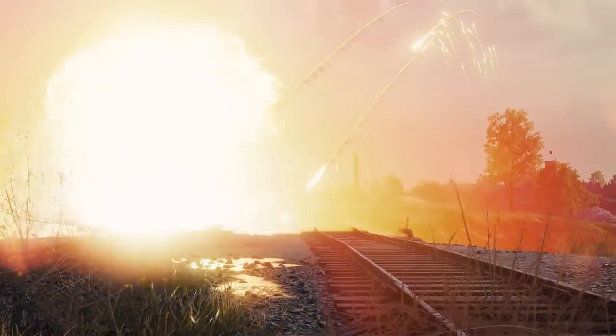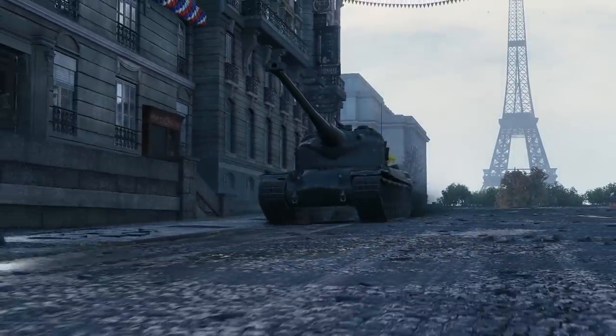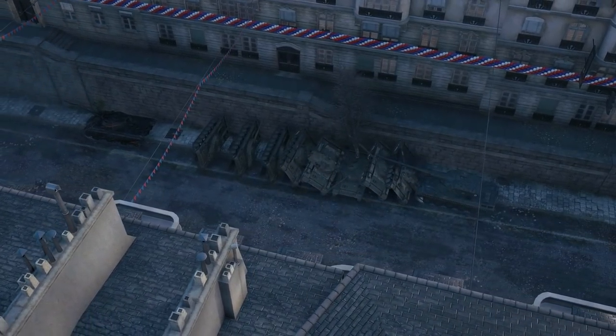Hello and welcome, Commanders, to another episode of Testing Ground, the show where we ask our community what's the coolest, craziest thing you can think of, and we're more than happy to oblige.